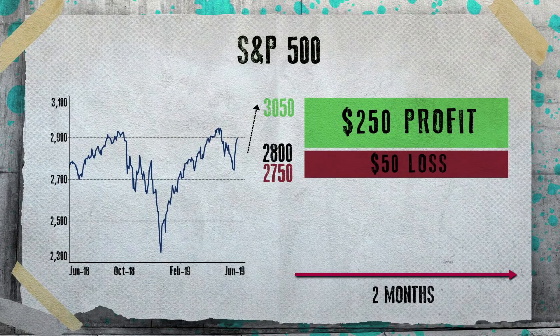Joe, that was great. Thanks so much for joining us. Thanks, always good to be here. So Joe is still bullish on the S&P 500. Specifically, he suggests buying it on a pullback to 2,800 and recommends raising a stop loss to 2,750. His target is 3,050 over the next two months. That was Joe Perry of Forex Analytics. And for Real Vision, I'm Jake Merle.